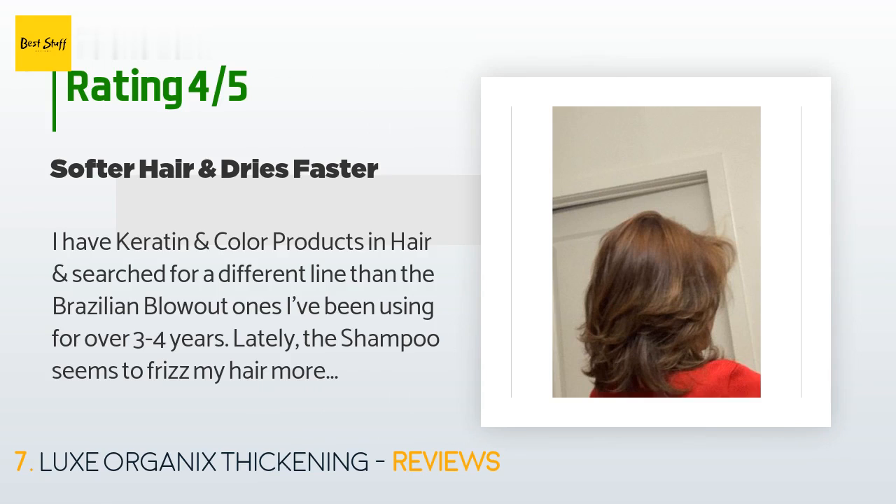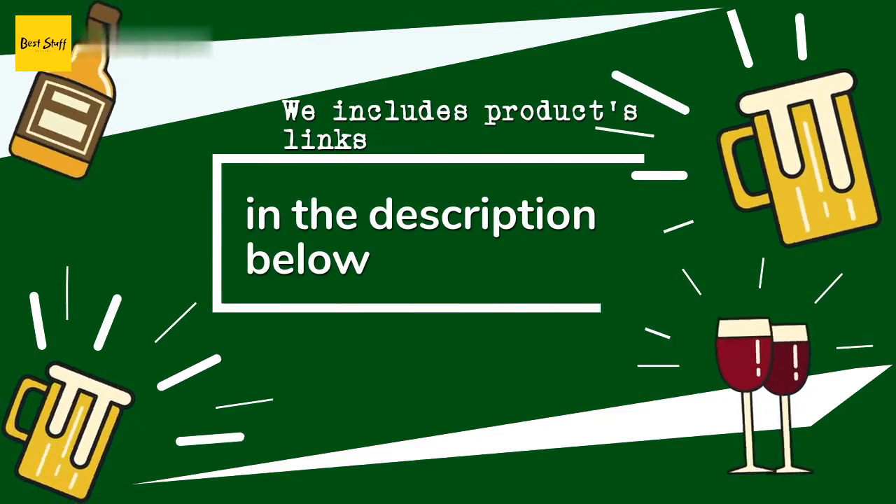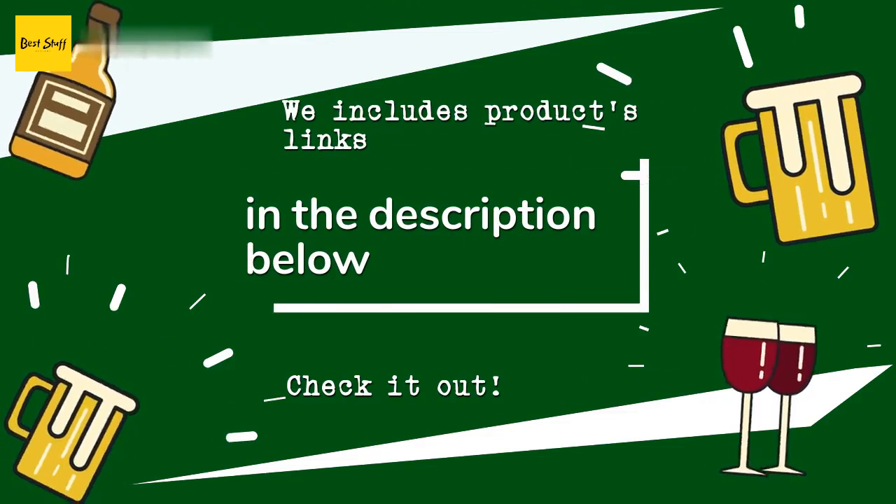A customer said: I have keratin and color products in my hair and searched for a different line than the Brazilian blowout ones I've been using for three to four years. Lately the shampoo seems to frizz my hair more. After reading many reviews I got this shampoo, conditioner, and styling cream and used it once. My hair felt different right away — it dried much faster and behaved much better with less frizz.